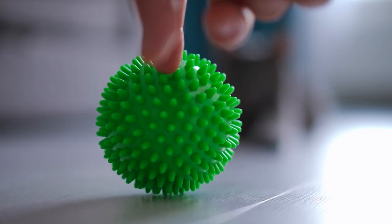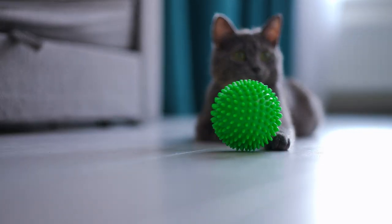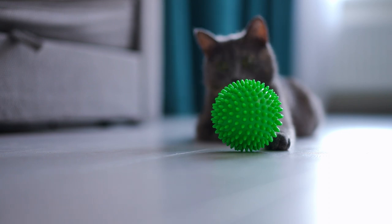For all of them, strategy-wise, I would think about taking some time to first watch your cats. I like to think about a traffic light system — a green, amber, and red zone — in terms of how our cat is looking and feeling.